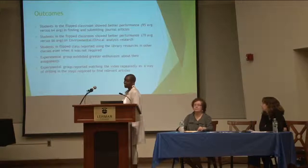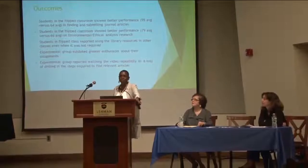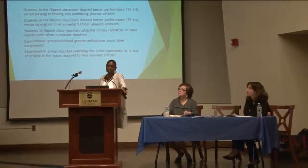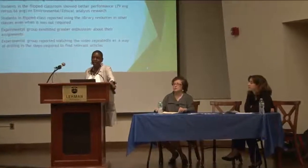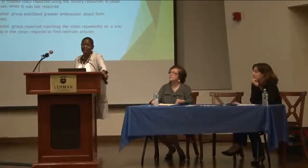Another thing that surprised us — until we thought about how social media and YouTube have become such an integral part of young people's lives — was that students reported watching the instructional video over and over again. For those of us who have young people in our lives, we know they do like to watch videos repeatedly. It turns out this is a wonderful way to teach students, keep them engaged, and have some assurance that they'll actually look at the material you send home with them.